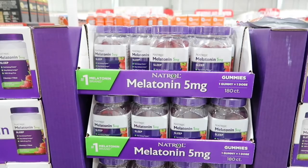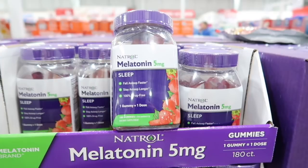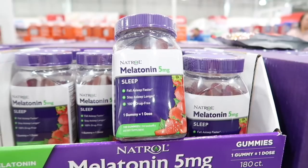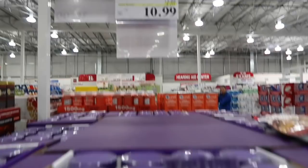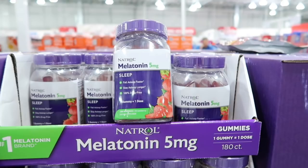If you or your kids have a hard time falling asleep, these natural melatonin gummies are only 5 milligrams. They're normally $13.99 but you can get them for $10.99 and they work so well. You only need one — that's one dose. Keep them up and out of the way from the kids. Shaylee has a hard time falling asleep at night and these are great, she likes the taste. We buy these all the time.